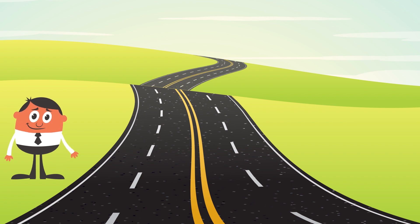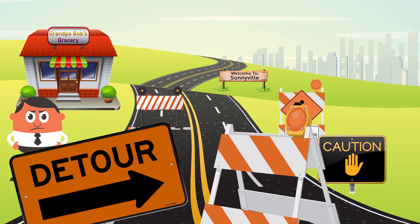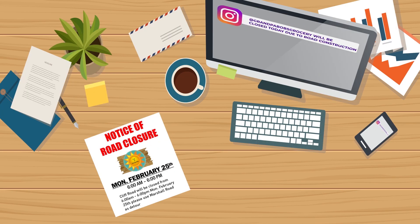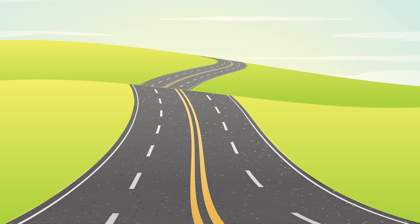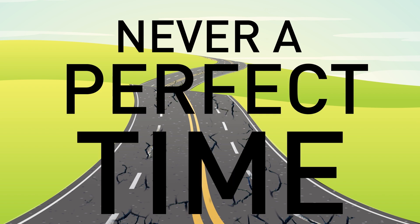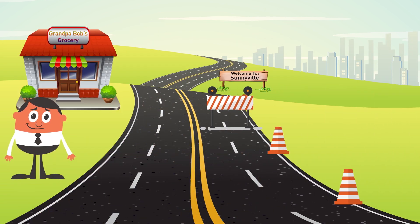We've all been there. You need to go to the store or to a neighboring town, but you know you'll run into road work. You've received messages via mailers and social media that the road in front of the store is going to be closed, but every road gets old and needs to be repaired eventually, and there's never a perfect time to do it. Minimizing community impact is at the forefront, and the goal of construction managers is always to maintain safe and efficient operations along every roadway.